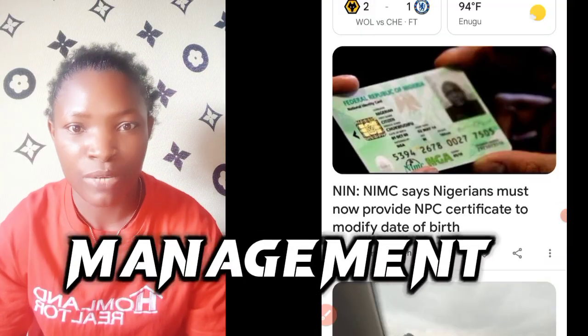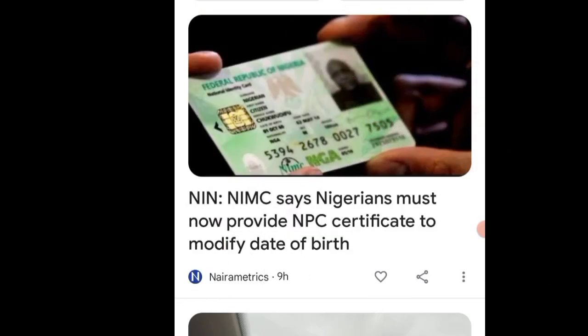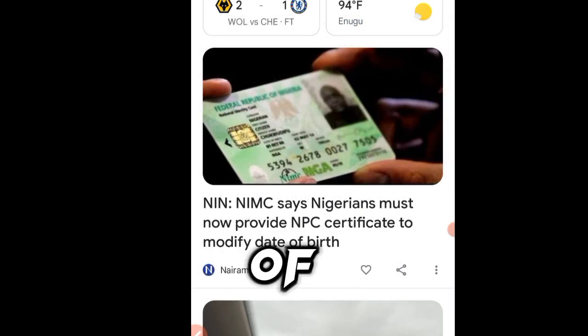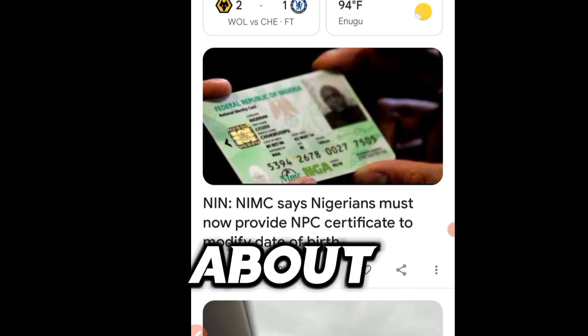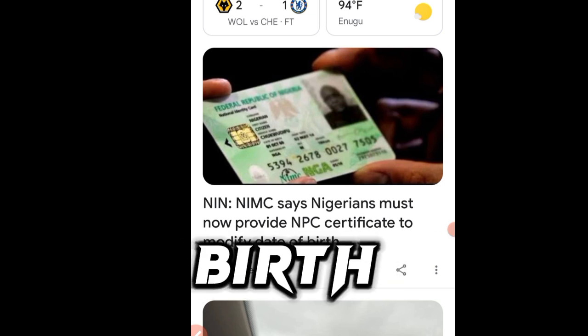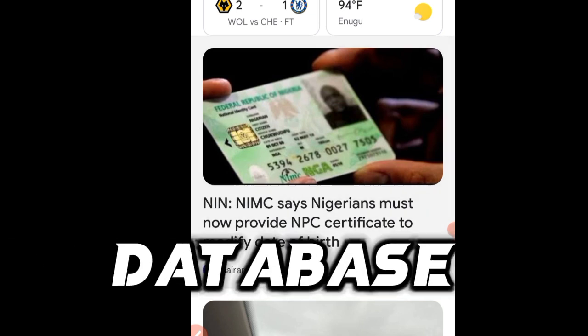The National Identity Management Commission, NIMC, has made a recent update on how to change your NIN date of birth. It doesn't matter if you use a plastic ID card or the NIN slip. What we are talking about right now is they have changed how you change your date of birth in their system or database.